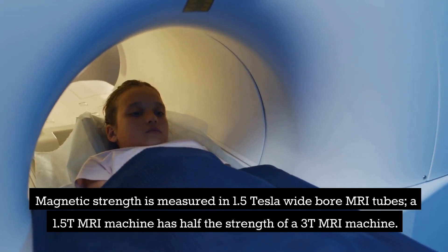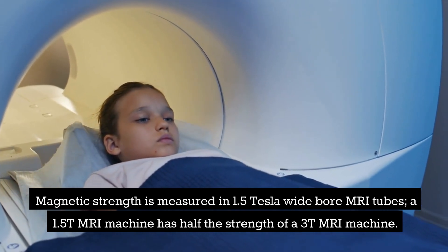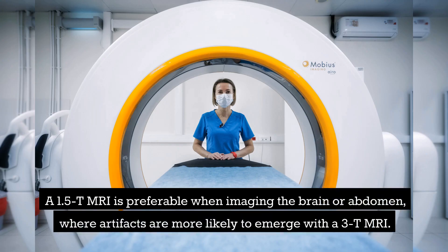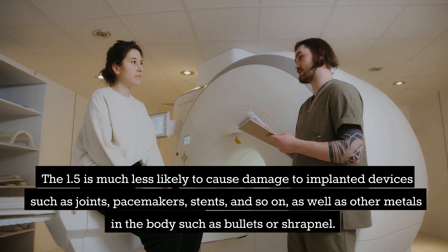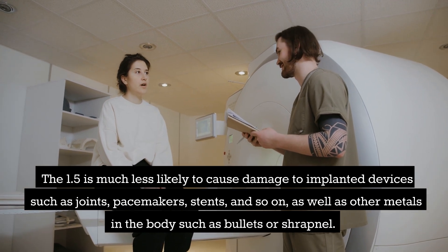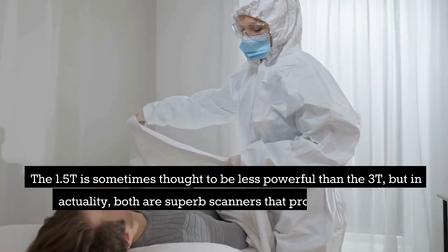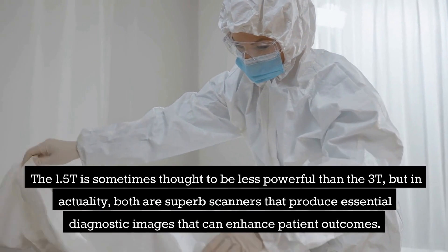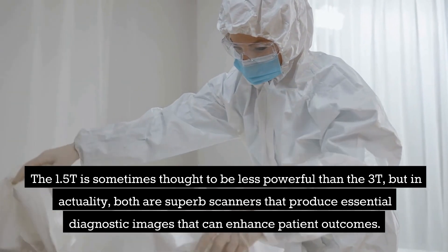A 1.5T MRI machine has half the strength of a 3T MRI machine. A 1.5T MRI is preferable when imaging the brain or abdomen, where artifacts are more likely to emerge with a 3T MRI. The 1.5T is much less likely to cause damage to implanted devices such as joints, pacemakers, stents, and other metals in the body such as bullets or shrapnel. While the 1.5T is sometimes thought to be less powerful than the 3T, both are superb scanners that produce essential diagnostic images that can enhance patient outcomes.